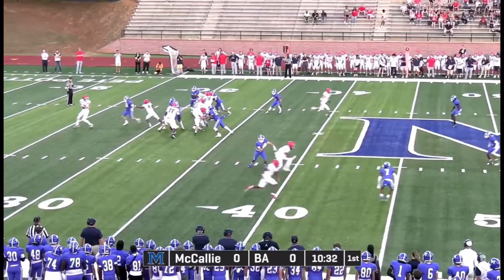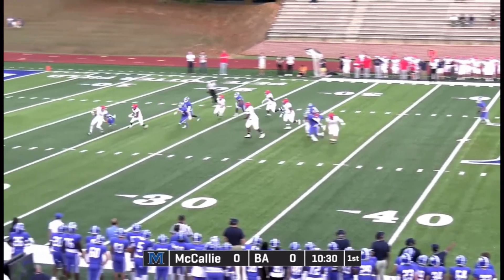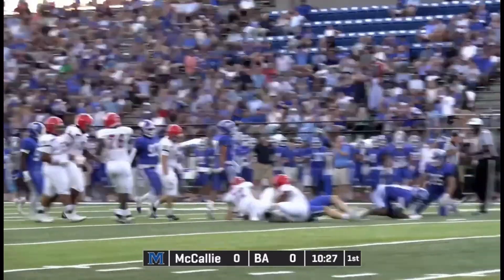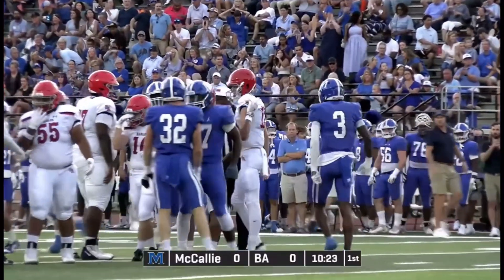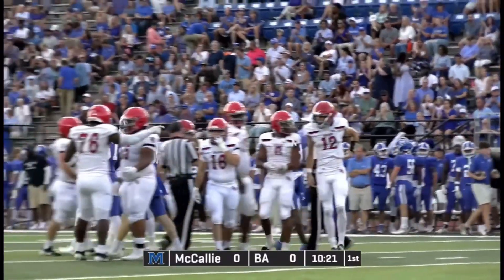Under center now, McIntyre. Play action. Pressure in his face. He's brought down for a sack. 32 is Fisher French. Brought down for a big sack and a big loss.